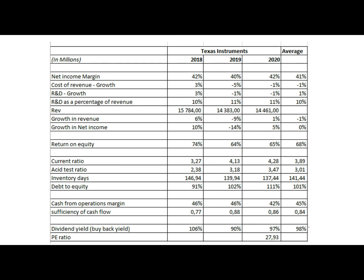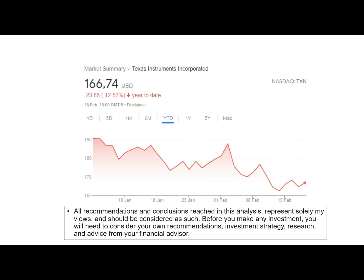Overall, Texas Instruments is a good company, but not one for me considering there is too much competition risk that the company needs to address.